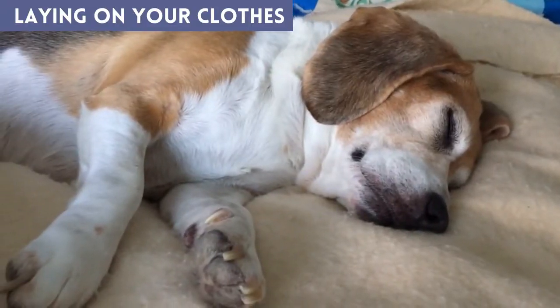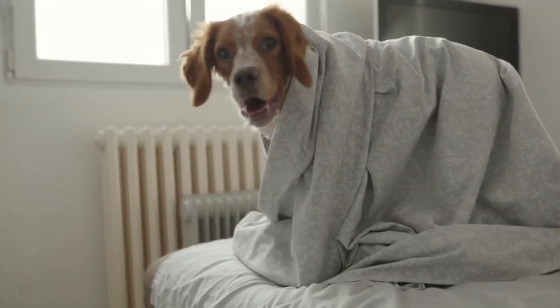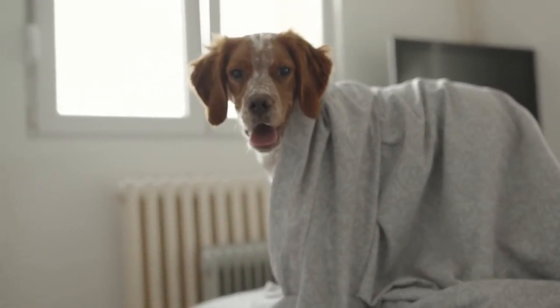Lying on your clothes. If your dog sleeps on your clothes, it means it loves you. Your clothing has your scent on it, and dogs always want to feel near you.